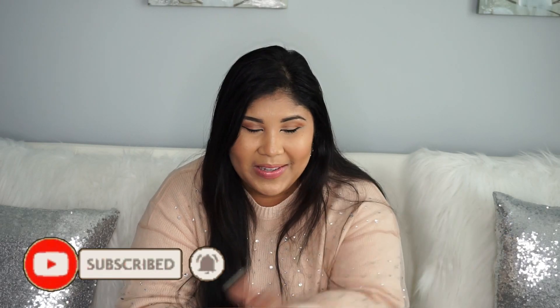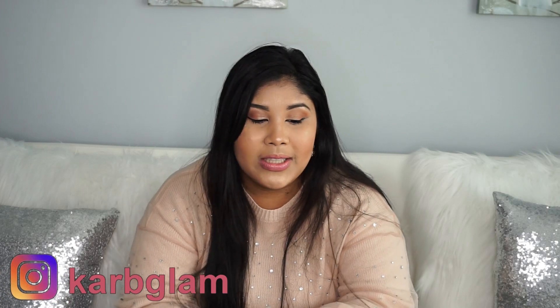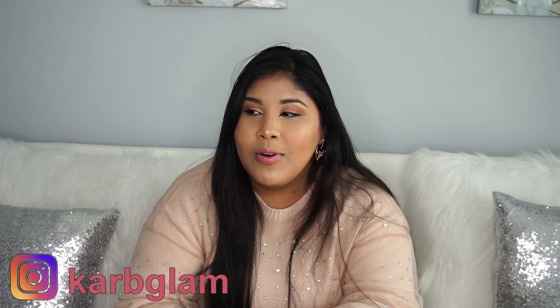Para mi gente latina, hoy voy a estar compartiendo un video de cositas que he encontrado para empezar a decorar para primavera. Les voy a dejar el link abajo de todas las cosas y dónde las pueden conseguir. Si les gusta todo lo que está de moda, algunas cosas que me han gustado y otras que todavía estoy pensando en adquirir. Si no se han suscrito, suscríbanse y denle a la campanita. ¡Vamos a empezar con Home Goods!